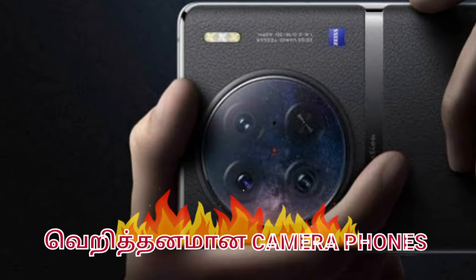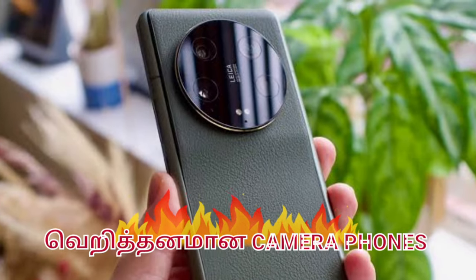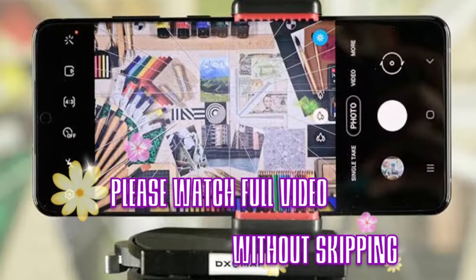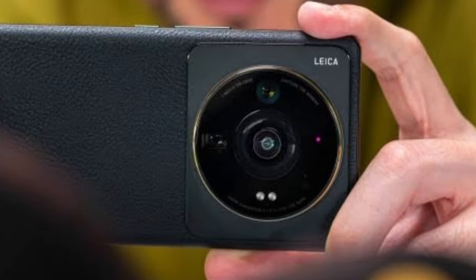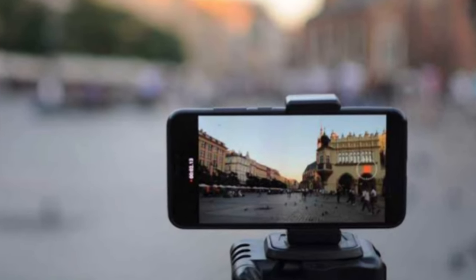Hello, I am going to start this video. We are going to see the best camera mobiles in this video. If you are waiting for a camera mobile recommendation, you can skip ahead to see the best camera mobile. We are going to see the camera mobiles in this video.